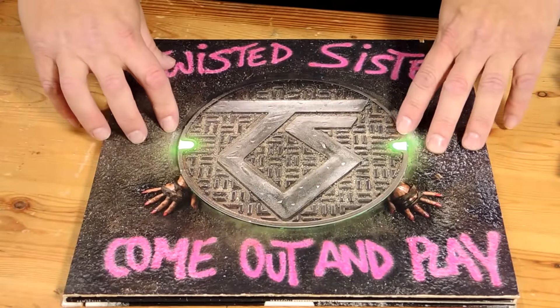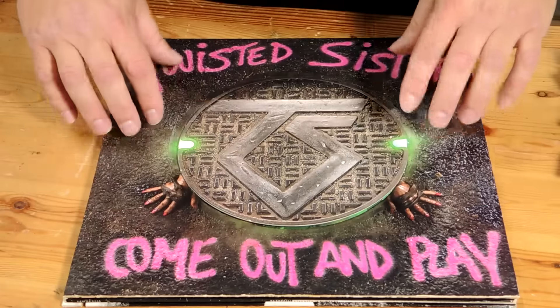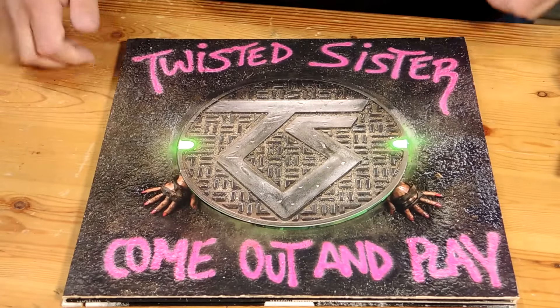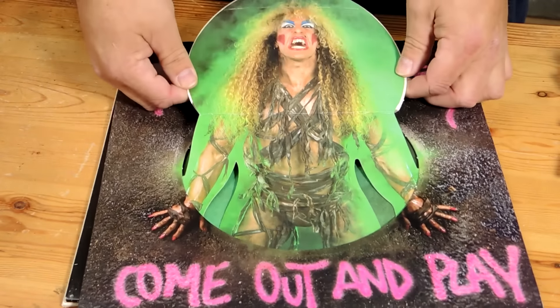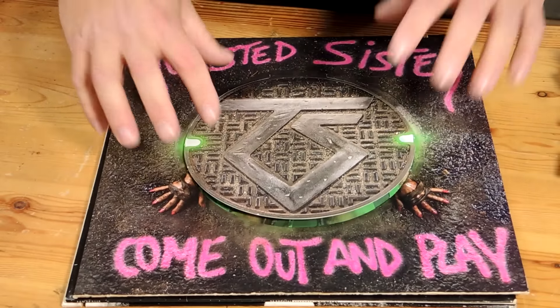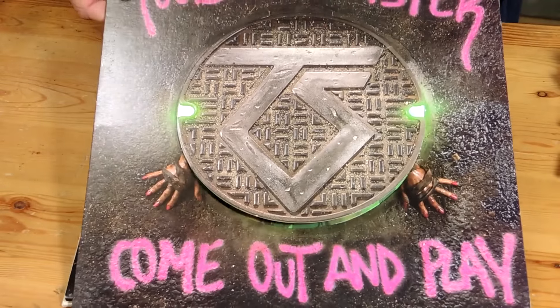This was a Twisted Sister album — a picture of the street with some hands coming out of a manhole cover, and if you lift up the manhole cover, it's Dee Snider! The album cover was kind of creative, but the album sucked. This is the one that had Leader of the Pack on it.